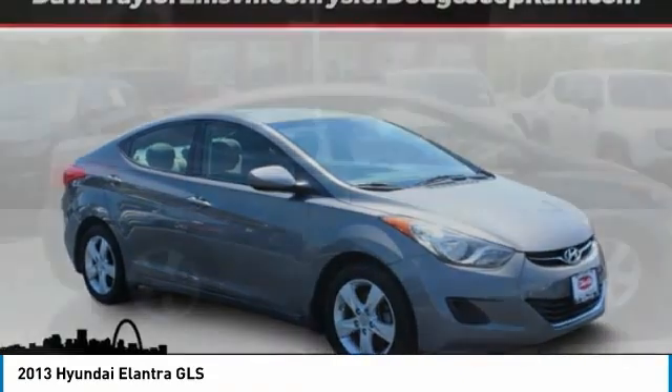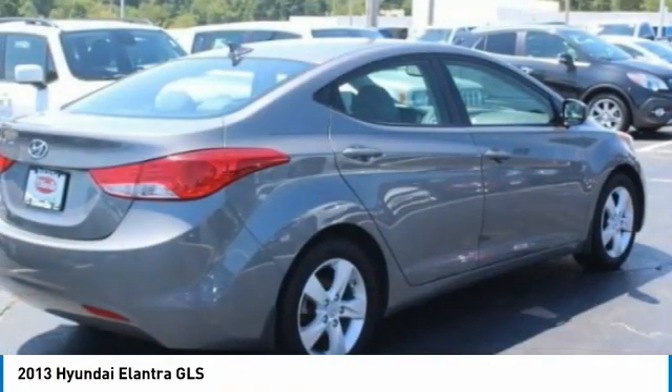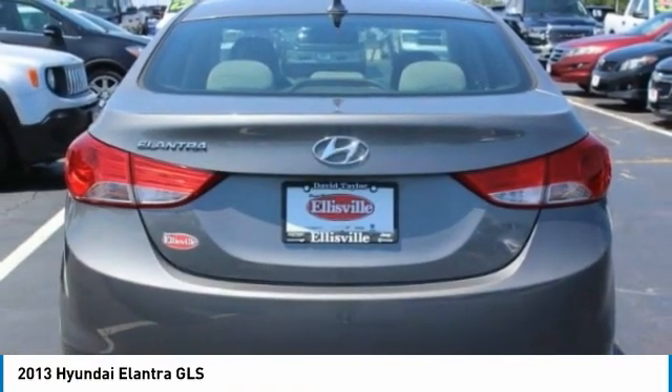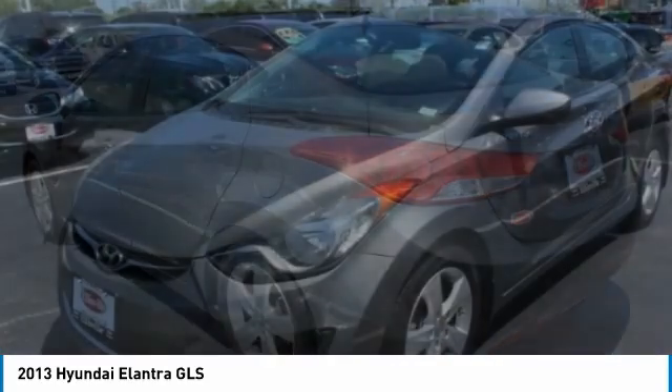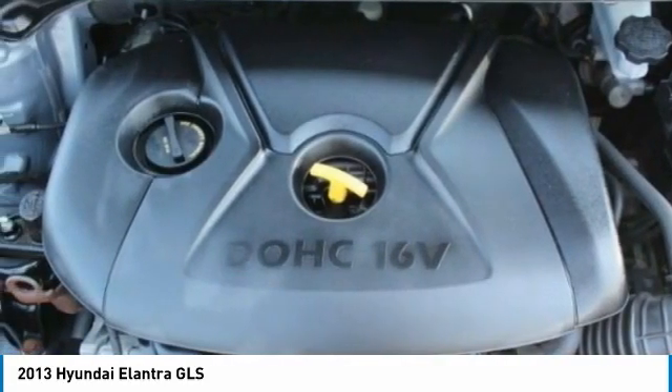Here to show you the 2013 Elantra. The Elantra boasts the most interior room in its class and gets an exceptional 35 miles per gallon. With its luxurious standard features, the Elantra is an easy choice. This vehicle has less than 80,000 miles. Here are some of this vehicle's great options.